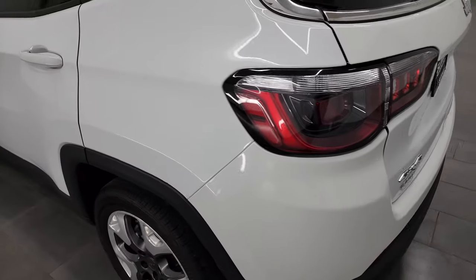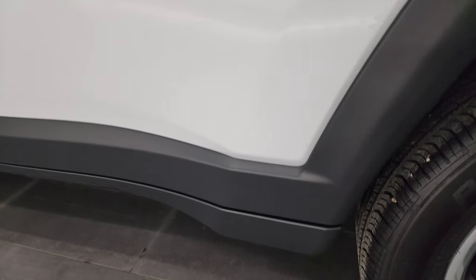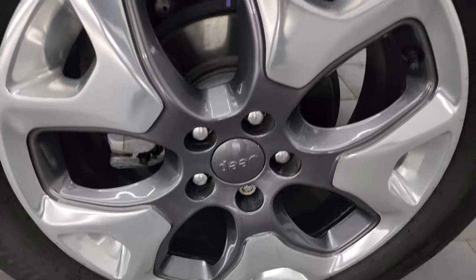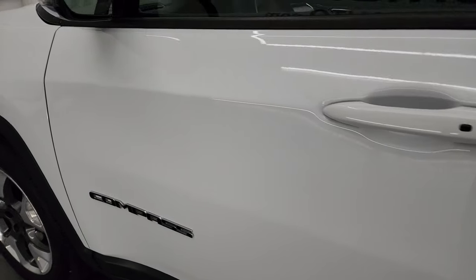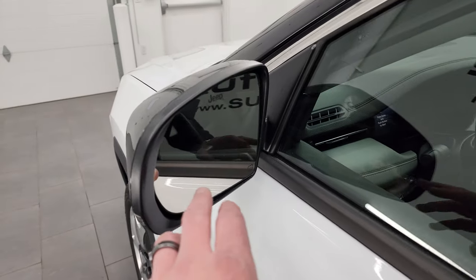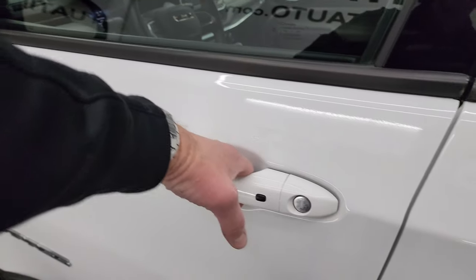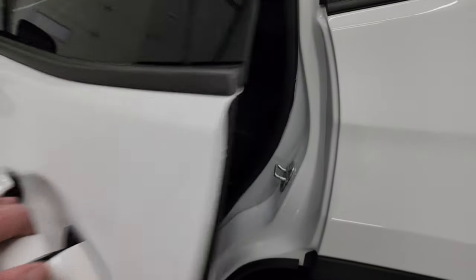Coming around to the driver's side, it's just as clean as the passenger's side — no major dents or dings on the rear quarter or door. The back wheel is in excellent shape, and it does have four-wheel disc brakes. The driver's side door is in great shape. It does have heated power mirrors with blind spot monitoring and built-in directional signals. The enter-and-go system means you just need your key fob in your pocket and it'll automatically unlock the doors.